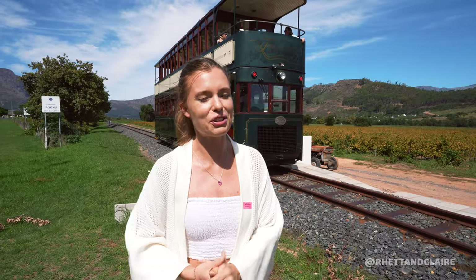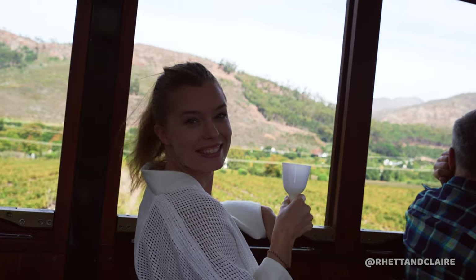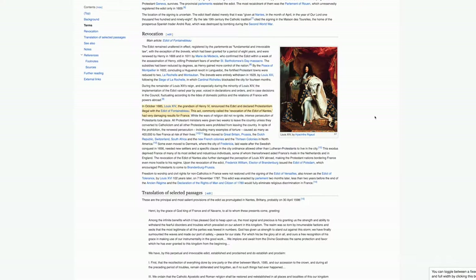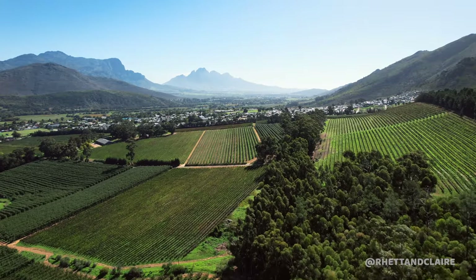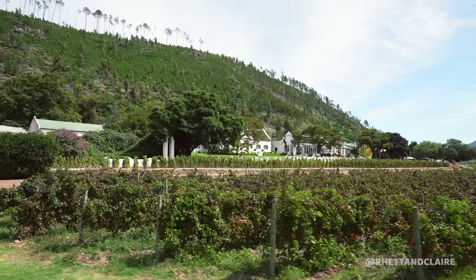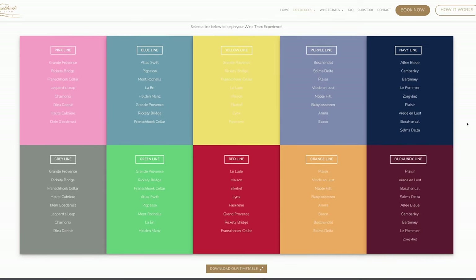Welcome to the Franschhoek Wine Tram — it is a must-do in Cape Town if you're a big fan of wine and really good food. The charming village of Franschhoek is just an hour away. You can call it the wine and culinary capital of the country. The banning of Protestantism in France in 1685 resulted in over 300 French Huguenots making their way to South Africa. They developed agriculture, and some laid vineyards for wine production. There are over 10 different routes — we did the pink route but apparently the grey one is great too.